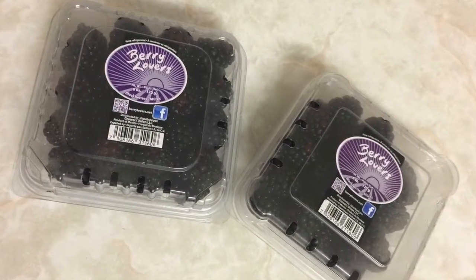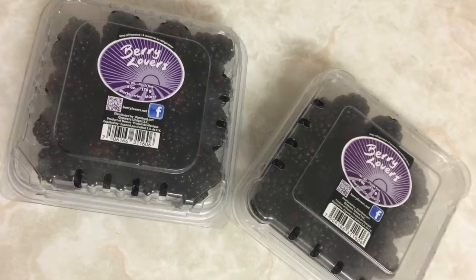We got two boxes of blackberries for a dollar, so 50 cents per box. They're in perfect condition.